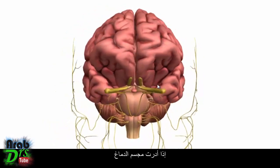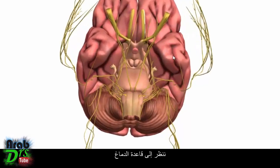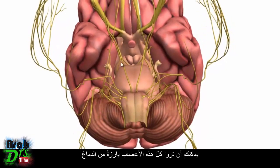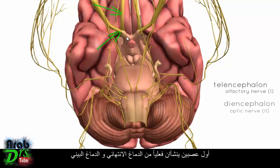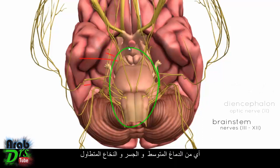If I just rotate the model of the brain around, we're looking at the base of the brain and you can see all these nerves emerging. The first two nerves actually emerge from the telencephalon and diencephalon, but the rest — nerves 3 to 12 — emerge from the brain stem: the midbrain, the pons, and the medulla.